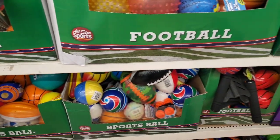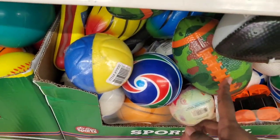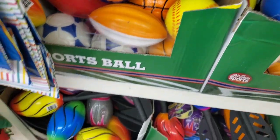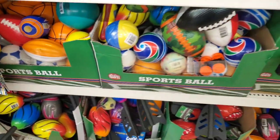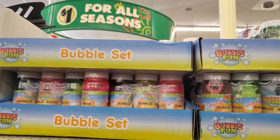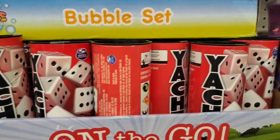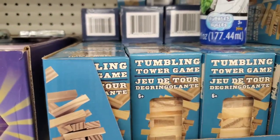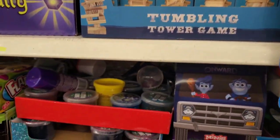They have sports balls — footballs, basketballs, nerf balls. Say hi! Yeah, bubbles! And putty, a lot of different games, and they have slime as well.